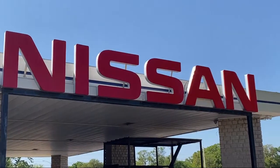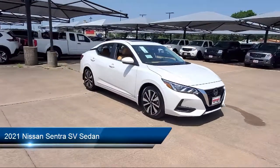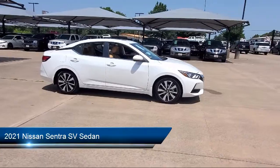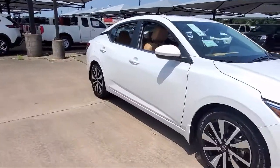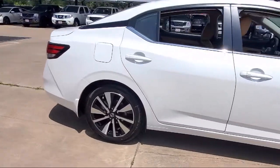Welcome to Granberry Nissan, and here's a look at another one of our great vehicles for sale. It comes equipped with alloy wheels, steering wheel controls, fully automatic headlights, heated front seats, tire pressure monitoring system, auto high beam headlamp control, and a split fold down rear seat.